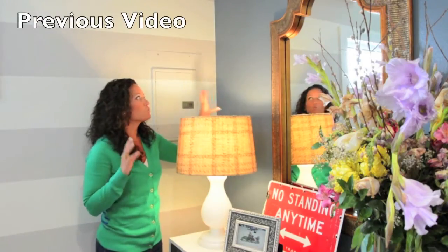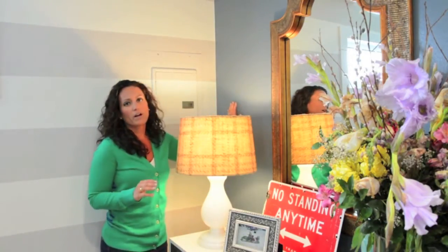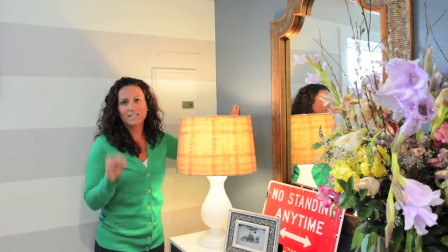Creating light and bright spaces is an important part of the home staging process and is a low-cost solution that can bring you a 299% return on investment, according to Homegain's 2012 National Home Improvement Survey. And I talked about ways to lighten up your home in a previous video that you can go check out after this one.